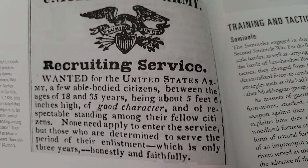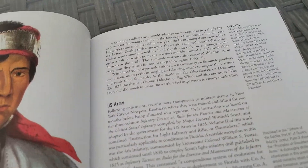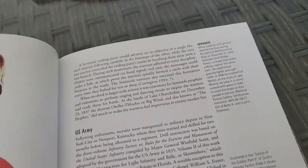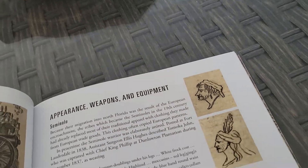It's very interesting — I like this here too. You have to be about 5 feet 6 inches high, of good character. Well, I'm taller than that. I guess I have good character. There's just a lot of interesting things in this. I enjoyed it. I went through this really quick — very readable.